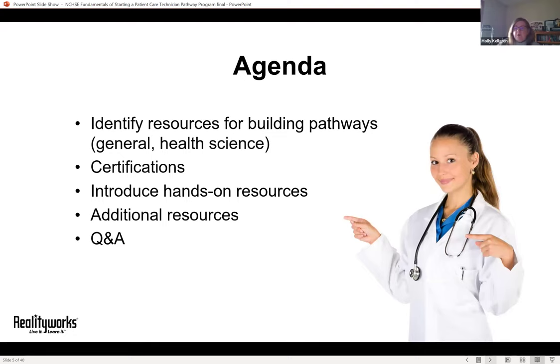Here's a quick agenda for what we're going to talk about today. We'll start with identifying resources for building pathways — starting broadly with how to build any pathway, then getting narrower to health science pathways, and then specifically patient care technician pathways. Later in the presentation we'll give you tons of resources to take home, and then we'll wrap up with a question and answer session.